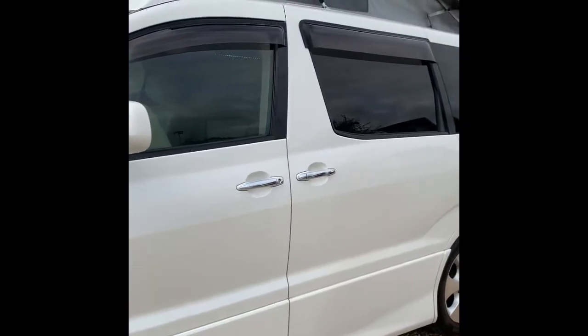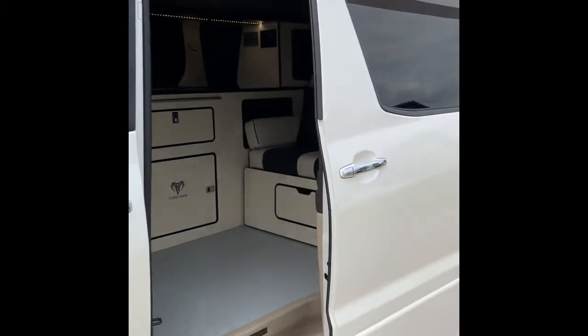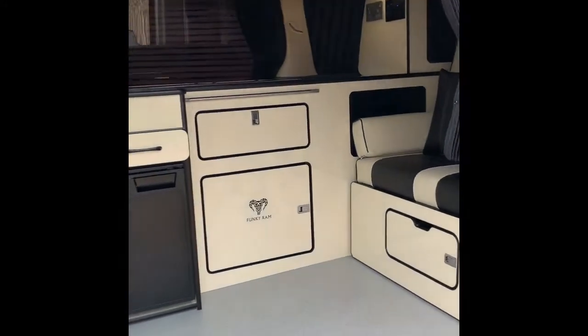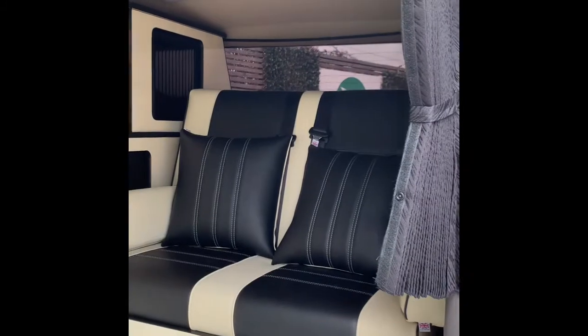Hey, it's Jilly from Funky Ram, going to show you around the latest one to come out of the workshop that is ready and available for purchase. So as with all the Alfards, electric sliding doors, nice and easy to use, and then inside this one's got the Funky Ram Weekender conversion in cream and black, which you can see is really stylish.